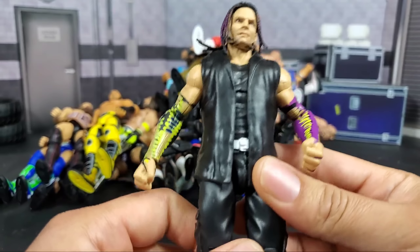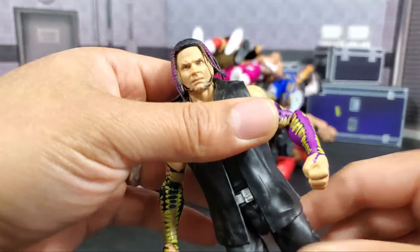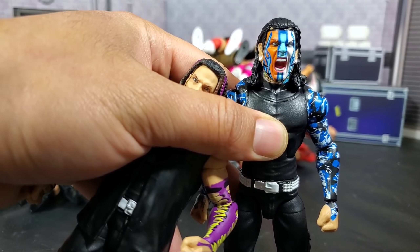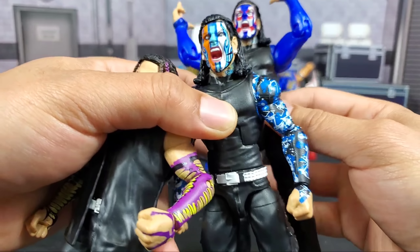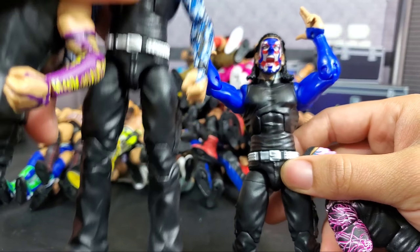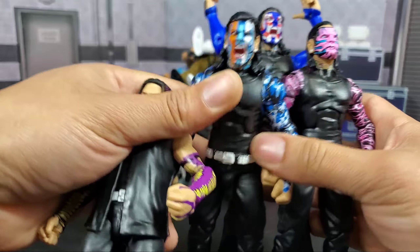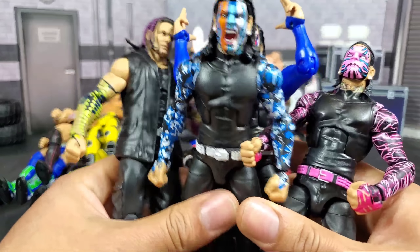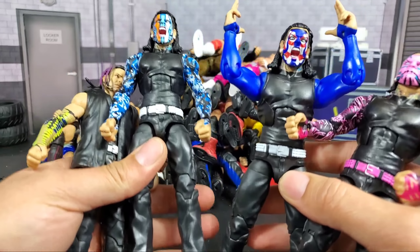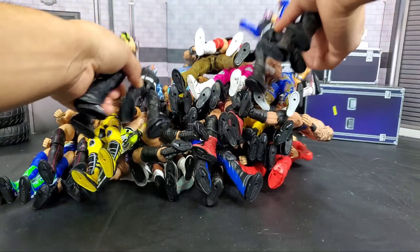Jeff Hardy from the Survivor Series — so many Jeff Hardys this year. This one has the best non-painted head scan ever. You have two options: this one, or the chase. When it comes to the chase, you technically need two of them. This figure came with three different head scans. There were a lot of Jeff Hardys, featuring pretty much 75% of them, but these figures are great — the face paint, the posability options, the interchangeable parts. Jeff Hardy: they always do good with him.